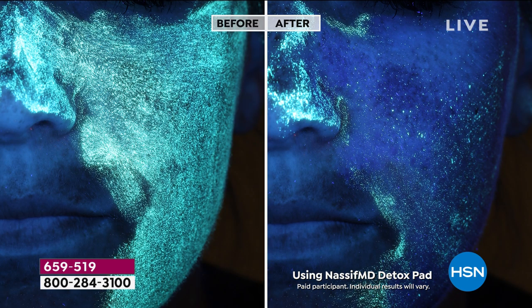Here is another one. If you look at the before and if you look at the after, look at what that Detox Pad has removed on her skin. We'll show another one of these with soap and water and the Detox Pad, because that Detox Pad literally removes 108% more efficiently removing makeup than soap and water.